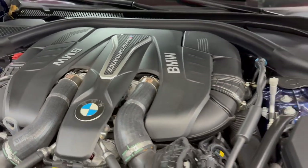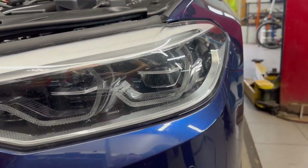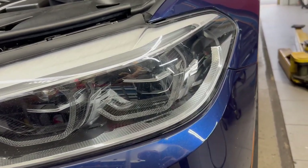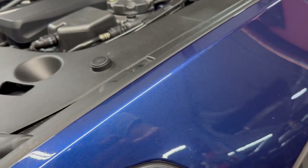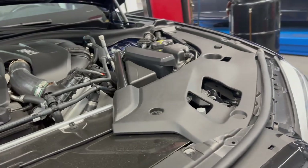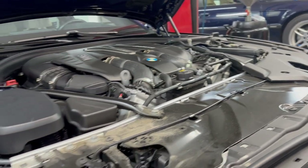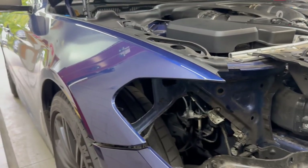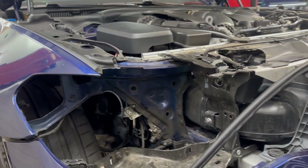The reason the car is at Alphacars is because it started off for the vehicle owner with an innocent 'my headlamp is out.' Shortly after, the vehicle was taken to a BMW dealer and the recommendation was to spend about $6,000 plus to replace the headlamp. That was not super appealing to the vehicle owner, so they searched for other options and ended up with a recommendation to Alphacars.